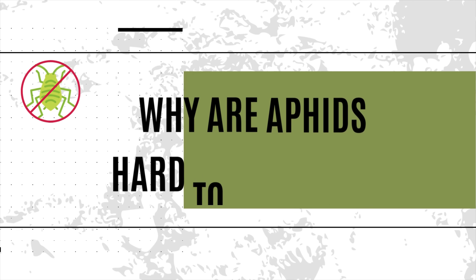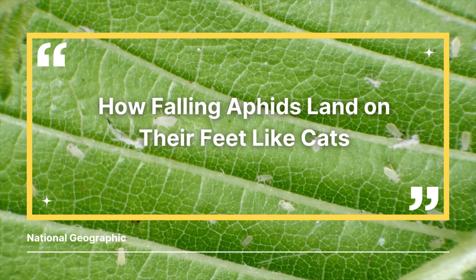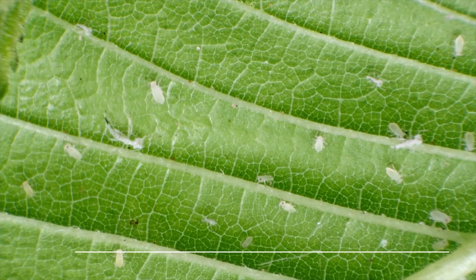Why are these aphids so hard to get rid of? Aphids are tricky to control because they're small, they hide, and they reproduce fast. They like to hang out underneath the leaves where you won't see them easily. And if they sense danger, sometimes they drop off and hide, only to come back later. By the time you spot a few, there's already an army.